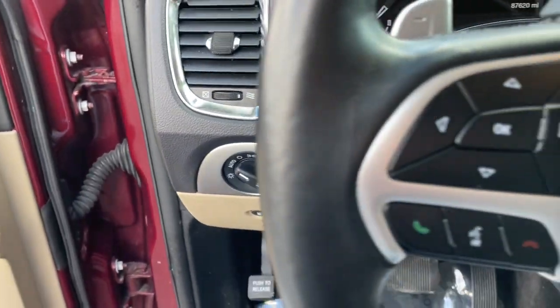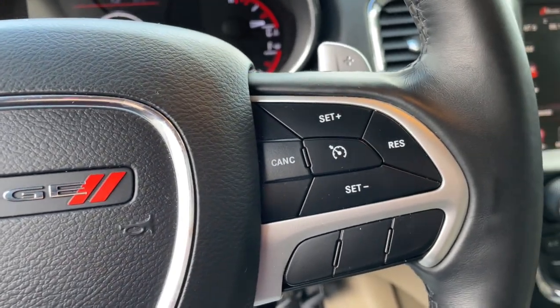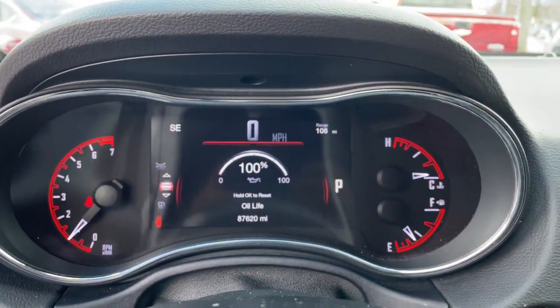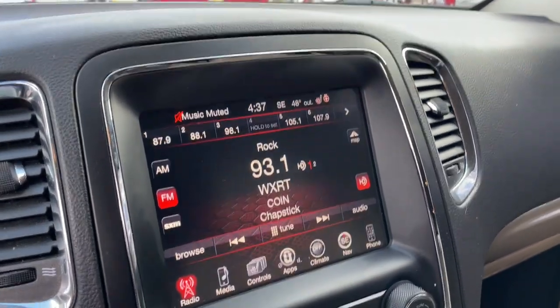The following are some of this vehicle's highlighted options: navigation system, keyless entry, backup camera, keyless start, fog lamps, power passenger seat, heated rear seat, V6 cylinder engine, satellite radio, heated mirrors.